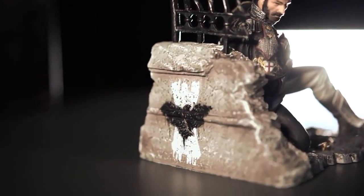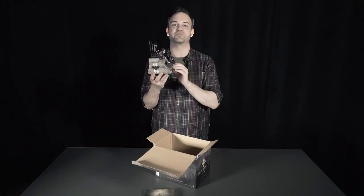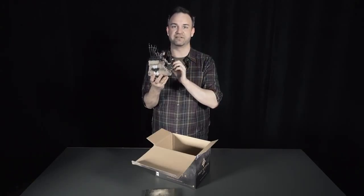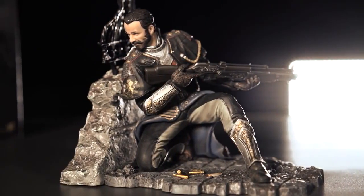Definitely an iconic weapon there. If we take a look at the back, we'll see a Rebel insignia. We're not going to spoil anything here, but let's just say that the Rebellion is one of many mysteries you'll be uncovering when you play The Order 1886. It's definitely apparent that a lot of care went into designing this statue.